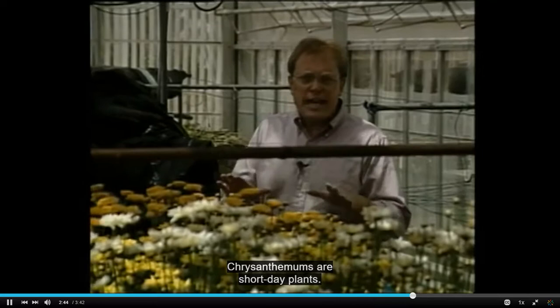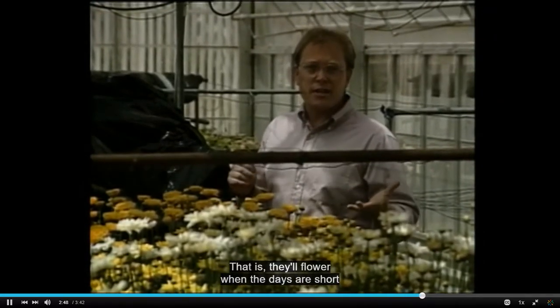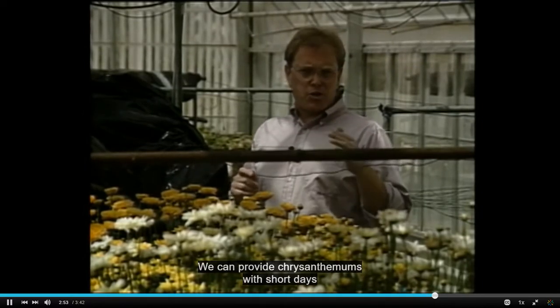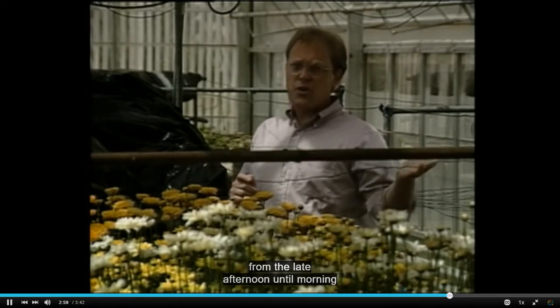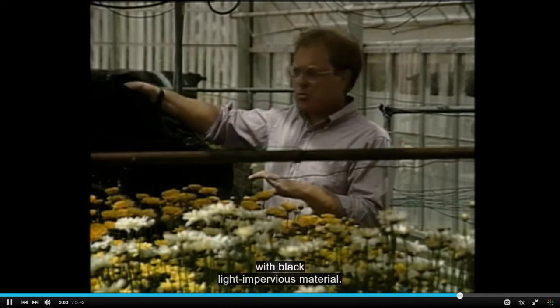Chrysanthemums are short day plants. That is, they will flower when the days are short and nights are long, as in the fall. We can provide chrysanthemums with short days any time of the year by covering growing benches from the late afternoon until morning with black, light impervious material.